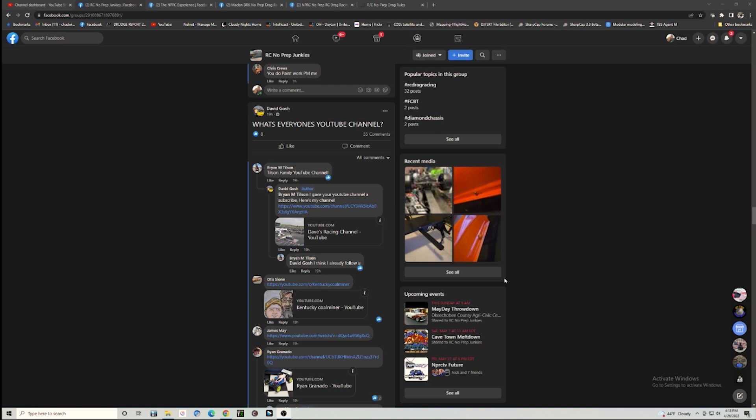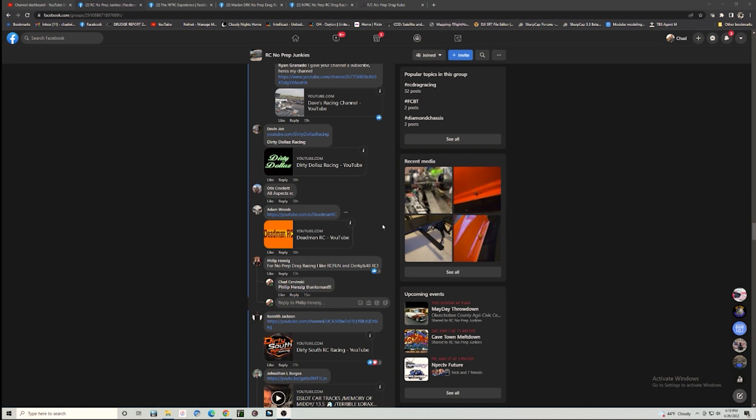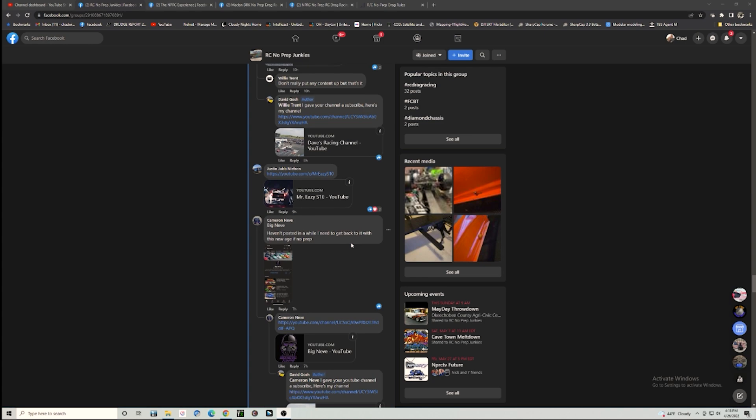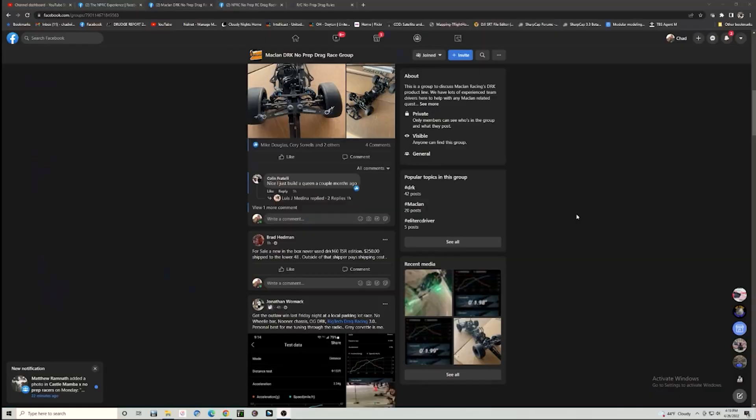On the RC No Prep Junkies Facebook page, David Gosh posted yesterday asking about everyone's YouTube channel. I was happy to see my name mentioned a few times - thank you very much. I added my channel to the page. There's a lot of content out there I'm definitely going to check out. If you type 'no prep RC' on YouTube, the algorithm searches are pretty weird - ironically I'm one of the only ones that comes up in the top 10. Definitely go check everybody out and give them a like and a sub if you like their content.